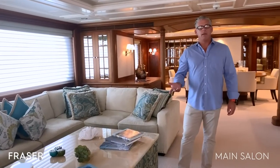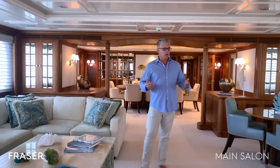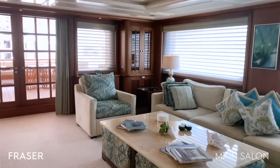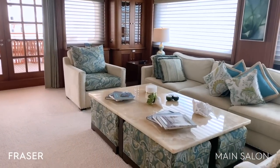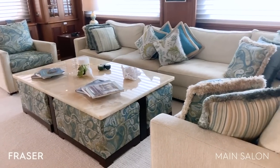Here we are in the salon. What I'd like to point out is that in 2015, the woodwork was all refinished with a much lighter color, and it really resonates throughout the boat. We have a large sofa and a beautiful cocktail table, coffee table with ottomans that store below it.